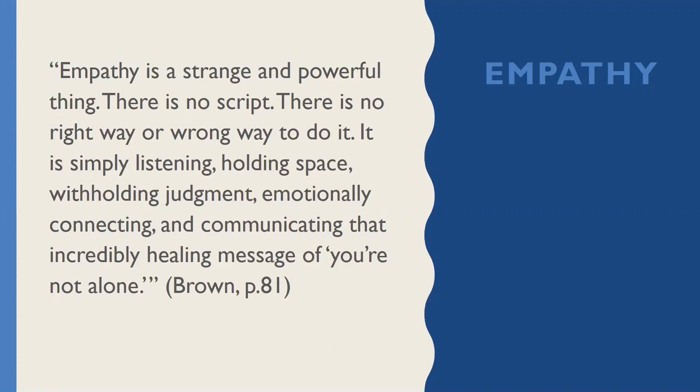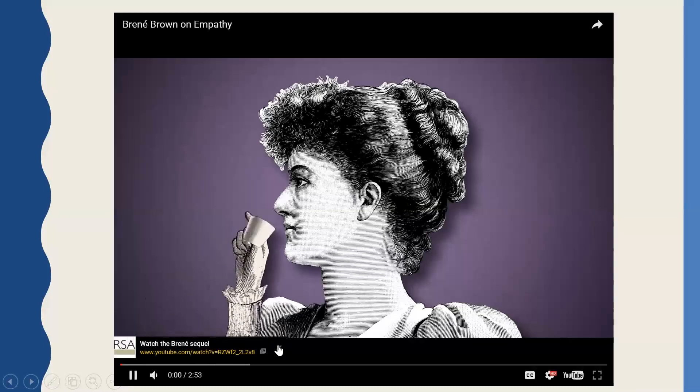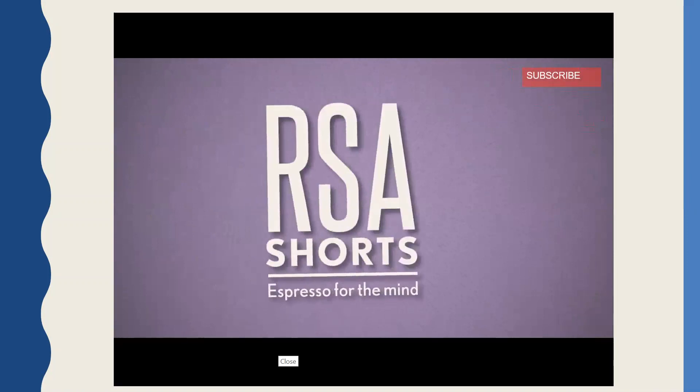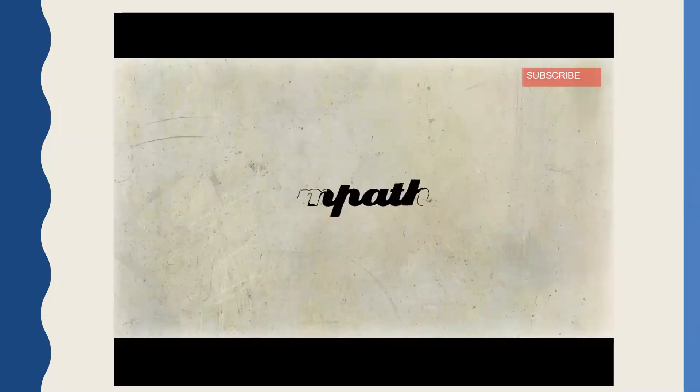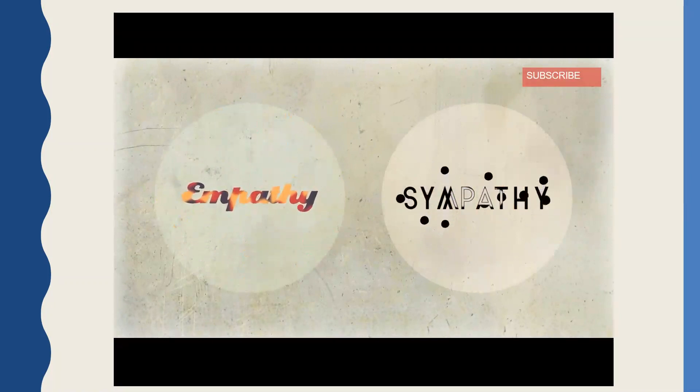E is about empathy. Here's a quote from Brene Brown: 'Empathy is a strange and powerful thing. There is no script. There is no right or wrong way to do it. It is simply listening, holding space, withholding judgment, emotionally connecting, and communicating that incredibly healing message of: you're not alone.' So what is empathy and why is it very different than sympathy? Empathy fuels connection. Sympathy drives disconnection.